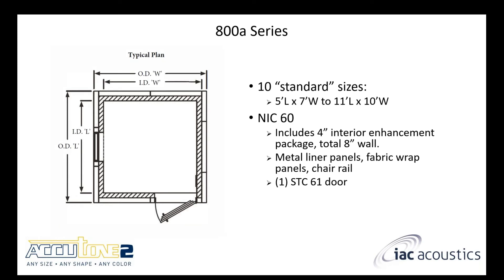The 800A series uses a four-inch thick panel with a four-inch thick enhancement package, giving you a total eight-inch thick wall construction. The door is upgraded to a three-and-a-half-inch thick STC-61 door. When you put all that together, you get a performance of NIC-60. The 800A also has standard sizes — again, starting points. The enhancement package consists of metal liner panels, fabric wrap panels, and a chair rail that covers the joint between the two.